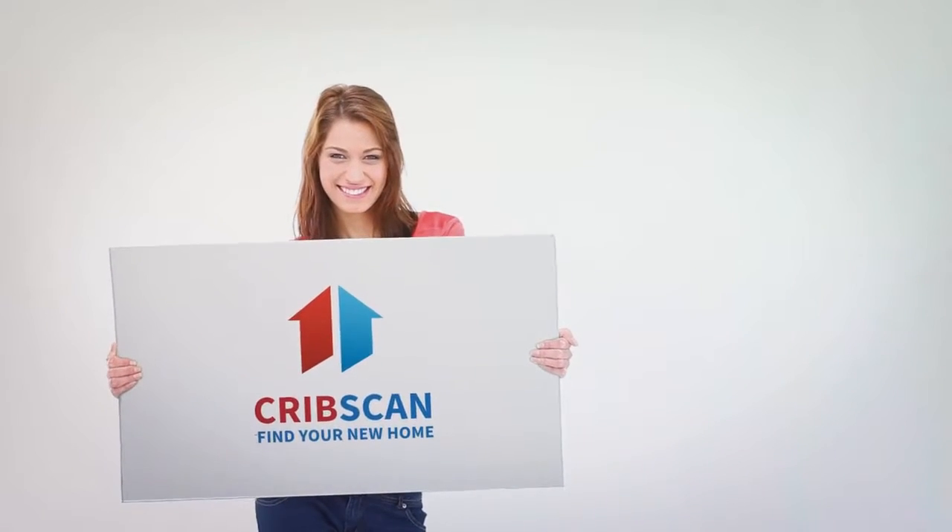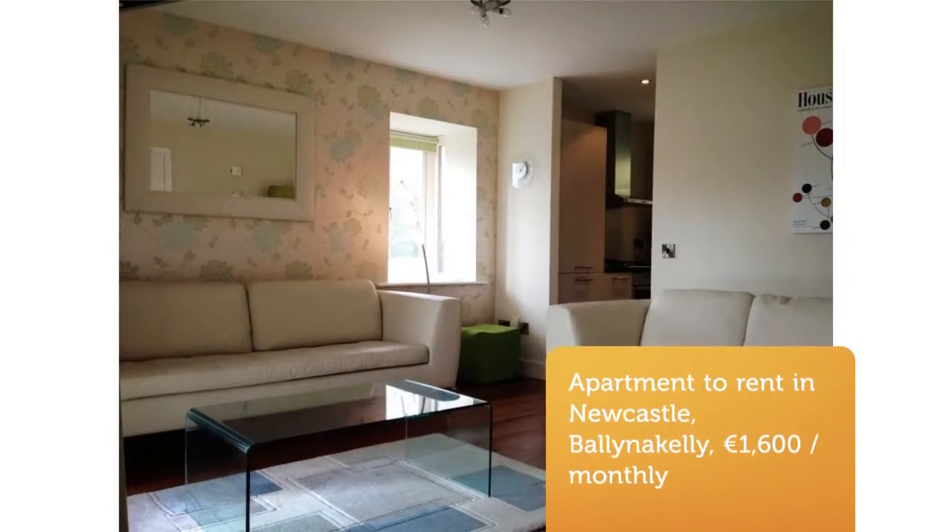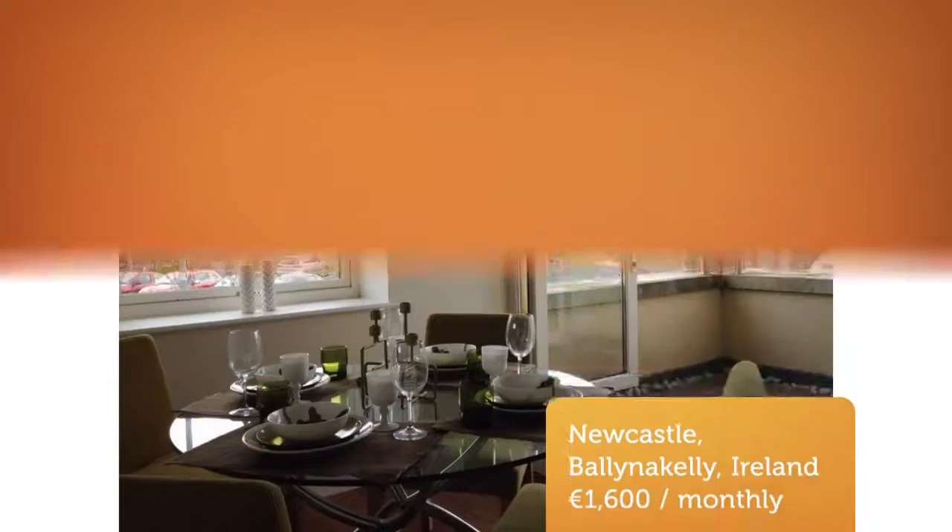First floor, superb two-bedroom, fully furnished apartment to let in a quiet and peaceful estate of Parsons Court.